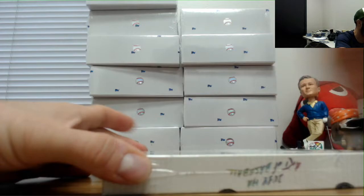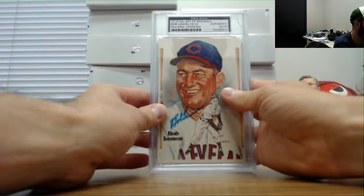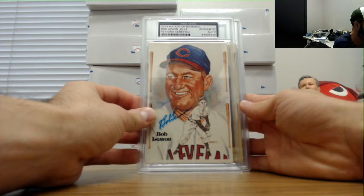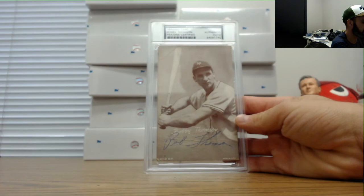Last box in the case, finishing it up. Bob Lemon, number 38 of 44. Mike Schmidt, number one of five - really like these Perez-Steele pieces. And finishing it up with Bobby Thomson - the shot heard round the world.